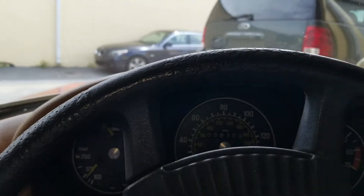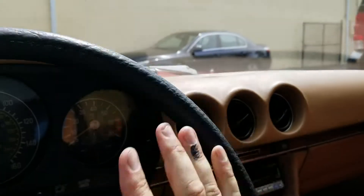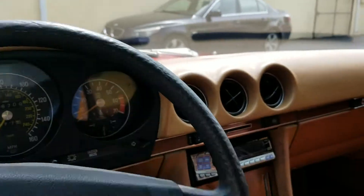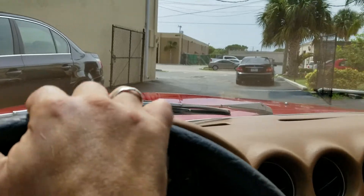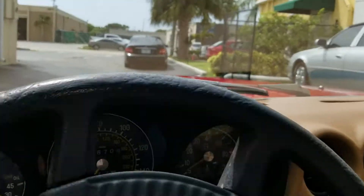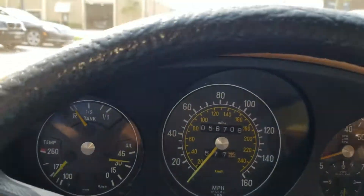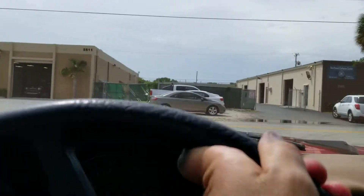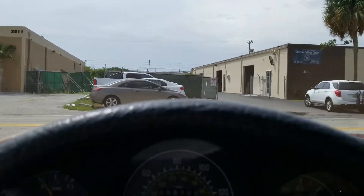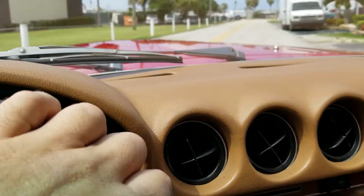We already test drove it at 80 miles an hour on the highway and it drives amazingly smooth. There are no known issues at all — the alignment is perfectly straight, transmission and engine are in excellent condition. It just had a service done. We checked all the fluids and made sure all the coils and plugs are good.